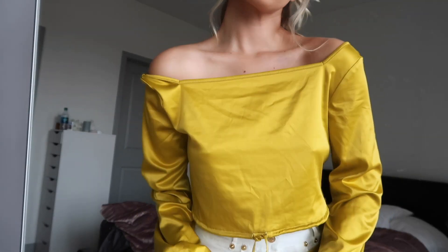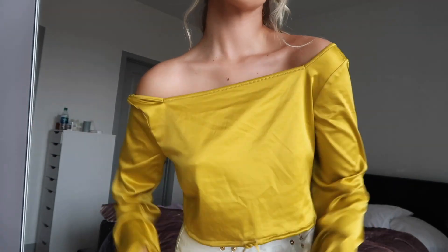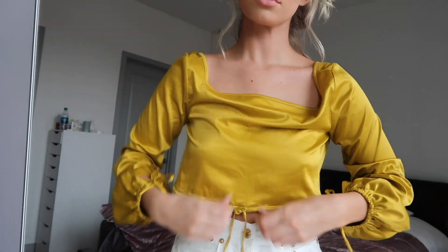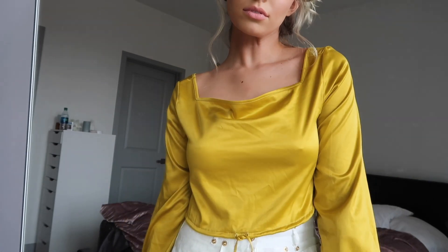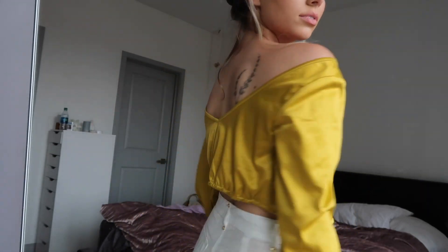This top is from Free People and I'm obsessed with this one as well — I'm wearing it a bunch. I thought it was like an olive green but everyone's been telling me it's yellow or mustard yellow, so interpret what you will. It's a really cute satin top, kind of cropped, kind of low back. And that concludes the tops portion — let's move into dresses.